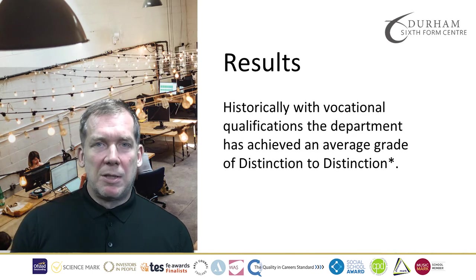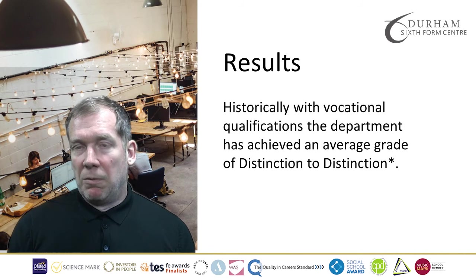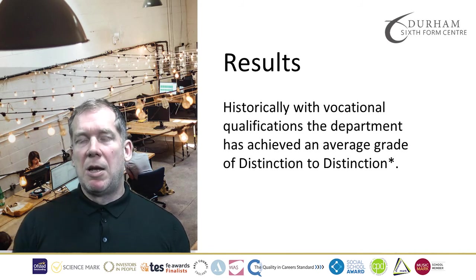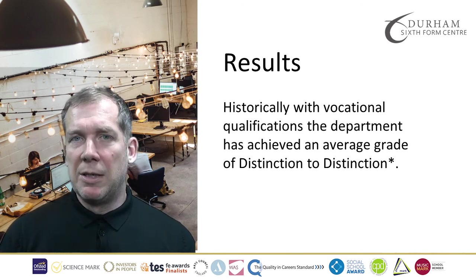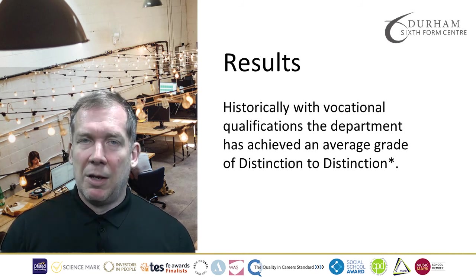In terms of results in the subject, as this is a new course for the Centre we have no current results, but historically, across the department in vocational business, we've averaged distinction to distinction star. Thank you for listening.